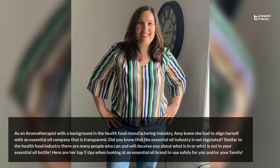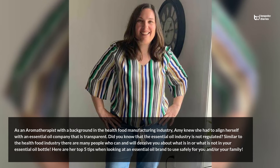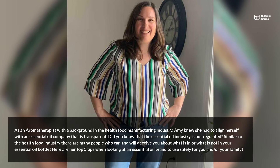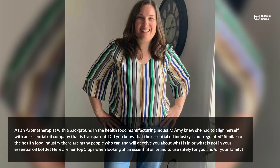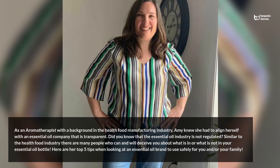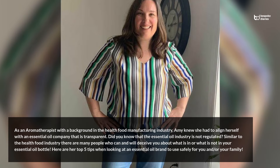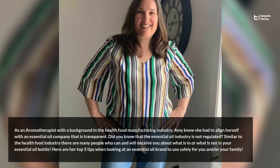As a neuromatherapist with a background in the health food manufacturing industry, Amy knew she had to align herself with an essential oil company that is transparent. Did you know that the essential oil industry is not regulated? Similar to the health food industry, there are many people who can and will deceive you about what is in, or what is not in, your essential oil bottle. Here are her top 5 tips when looking at an essential oil brand to use safely for you and your family.